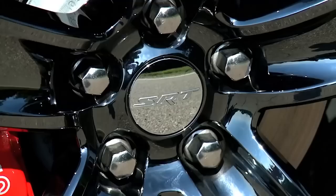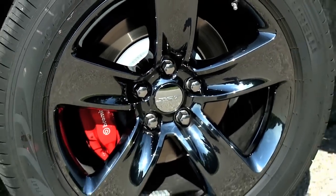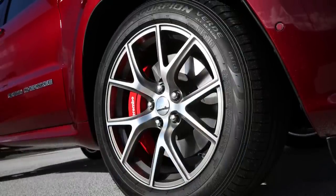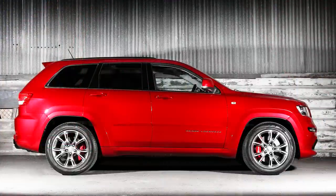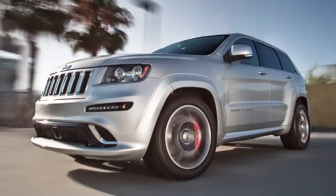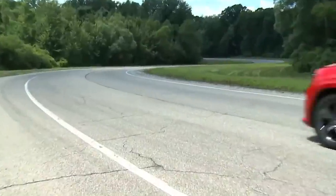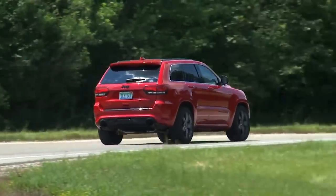New Goliath wheels were added for the WK2 SRT-8 — 20x10-inch forged alloys all around with P295/45-R20 Pirelli Scorpion Verde all-season run-flat tires. Another wheel option was the Spider Monkey design, with more options added later. The brakes were upgraded compared to the first-gen SRT, with six-piston front calipers and 15-inch rotors, and four-piston rear calipers with 13.8-inch rotors. 2015 and up models had a high-performance brake package with two-piece slotted rotors instead.